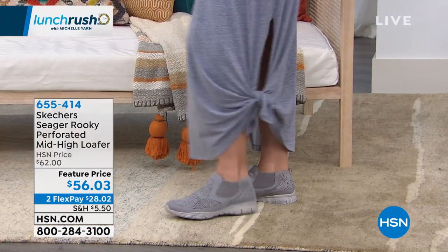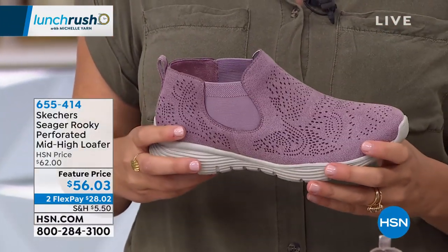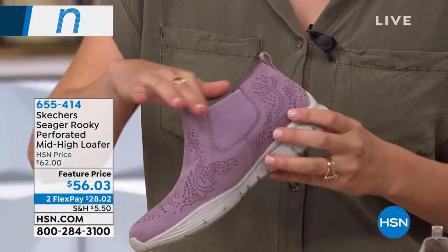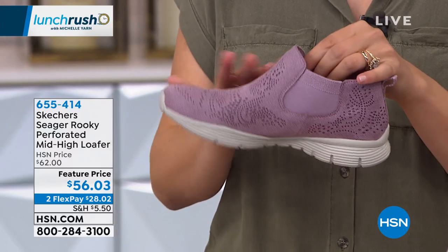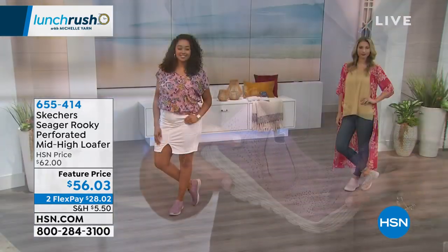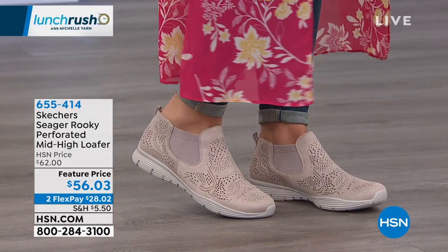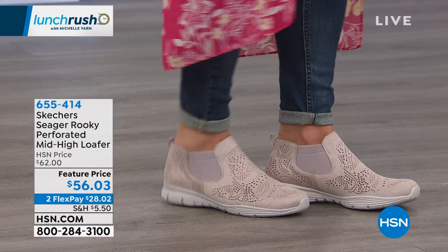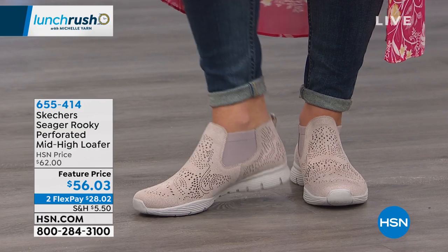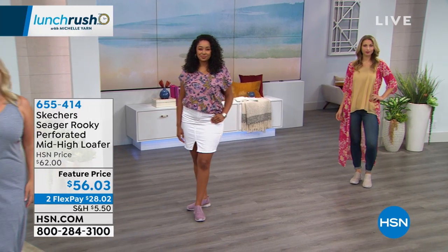When you step in, you'll feel maximum comfort with air-cooled memory foam on the inside plus a soft sock lining all around your foot. Colors available: lavender, taupe, gray — sizing 6 through 11. Go up a half size if wearing socks. These look so cute with denim — cuff the bottom a little bit, get a sliver of skin showing and the shoe is very streamlined, cool, and casual. Great price too — flex payments are a nice opportunity. No interest, any major credit or debit card or PayPal. $28.02 and you get them now.